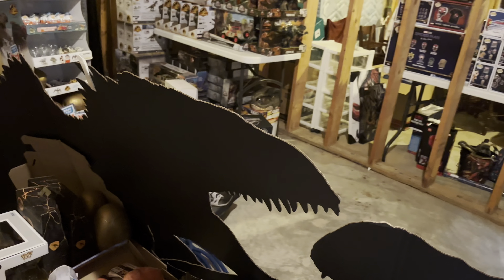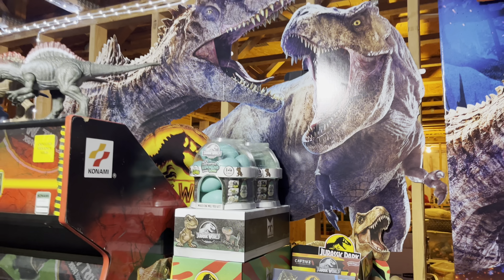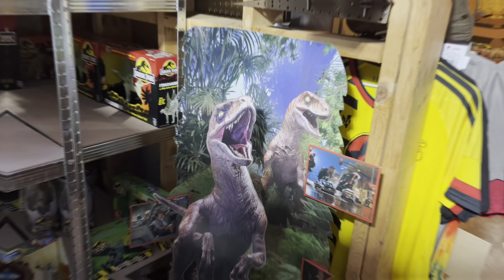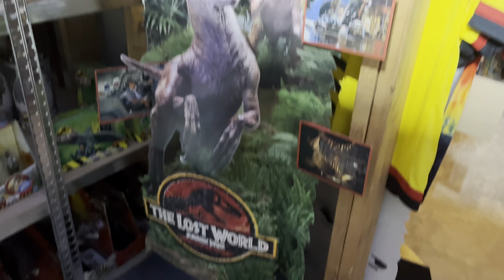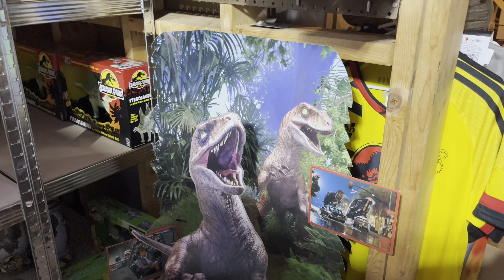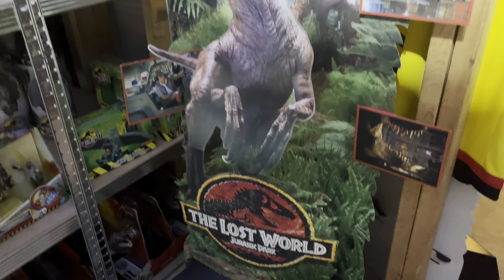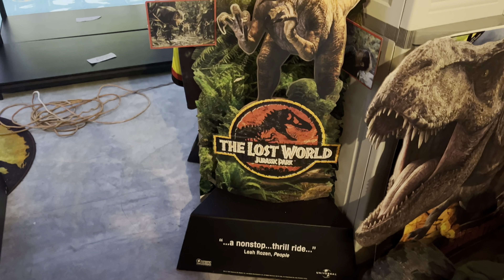First up, one of my absolute favorite store displays I've ever been able to get my hands on is this Generation Jurassic T-Rex. This thing is absolutely huge and the detail is incredible — you can see it breaking through the amber with the Generation Jurassic logo, and you have the giant render of Rexy. You can tell from the figures in the background that this display is just absolutely massive, and it's just one of the coolest ones to have in my collection. I also have a second one hung up above the original Jurassic Park arcade machine.